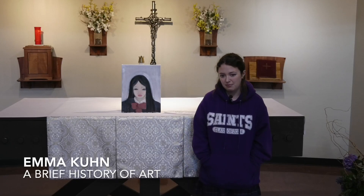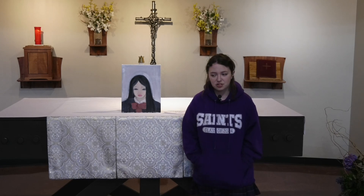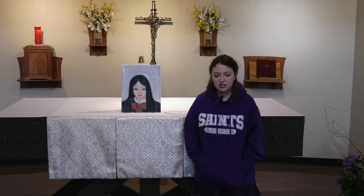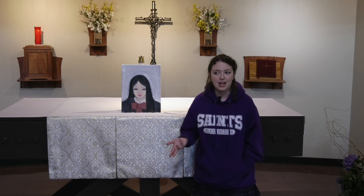I'm Emma Kuhn, and my project was the history of fine arts. My research question was basically: how did the current state of art come to be? I chose it because I've been interested in art since preschool and wanted to learn about its history, especially because there's a lot of discourse about contemporary art and I wanted to know why it is the way it is.